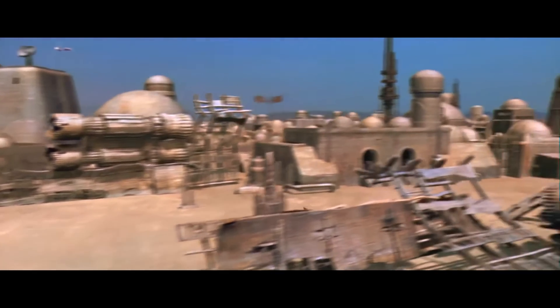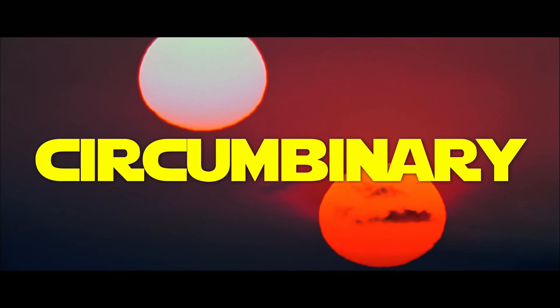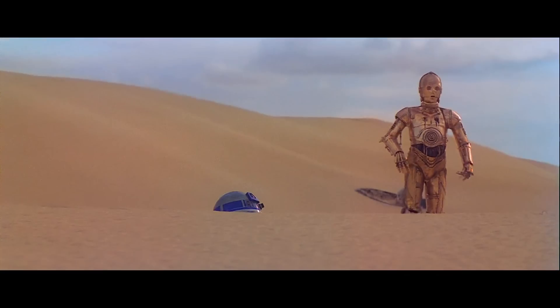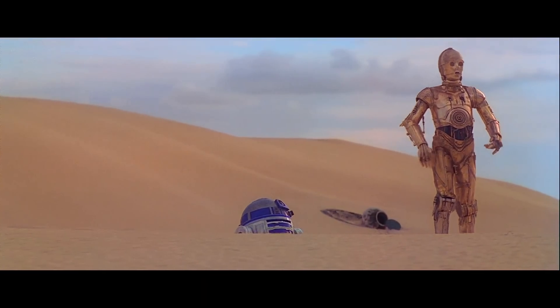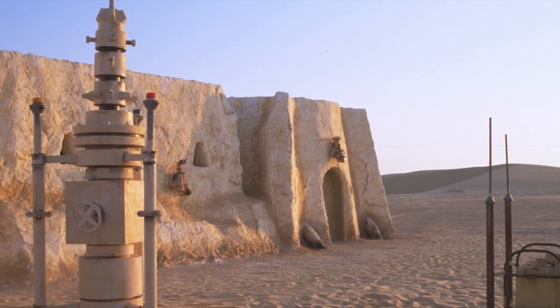A sparsely inhabited desert planet in the galaxy's outer rim, Tatooine is circumbinary. It orbits two scorching suns, resulting in a dearth of abundant surface water. As a result, many residents instead draw moisture from the air, and the planet has little vegetation.